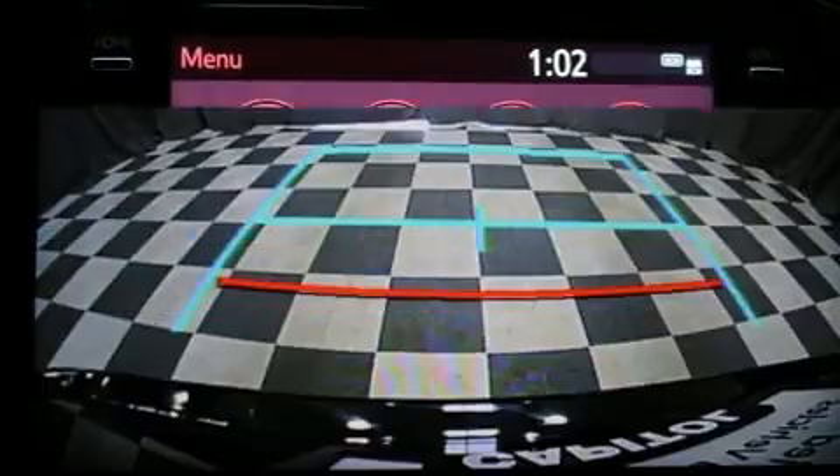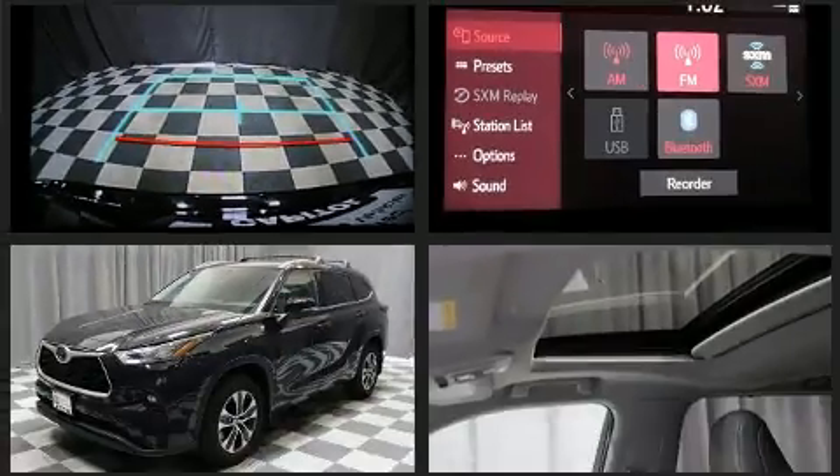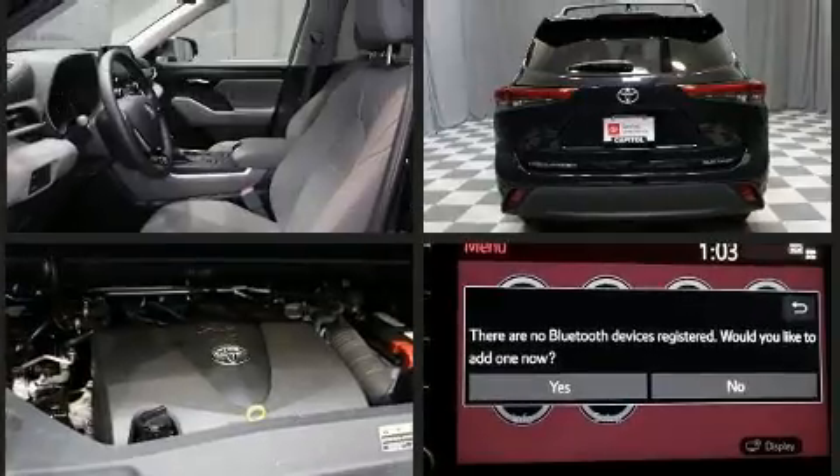A wealth of standard features mean that you no longer have to sacrifice, such as remote keyless entry, front and rear reading lights, power front seats, an automatic dimming rear-view mirror, and cruise control.